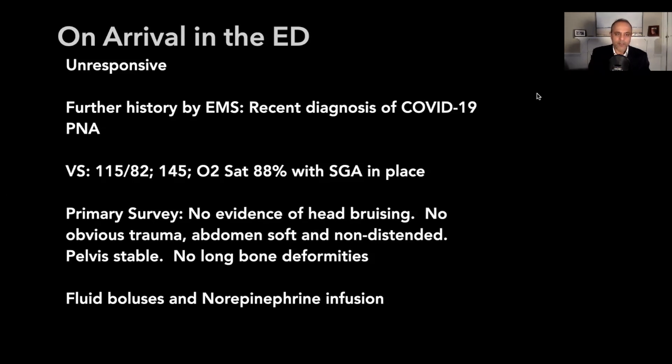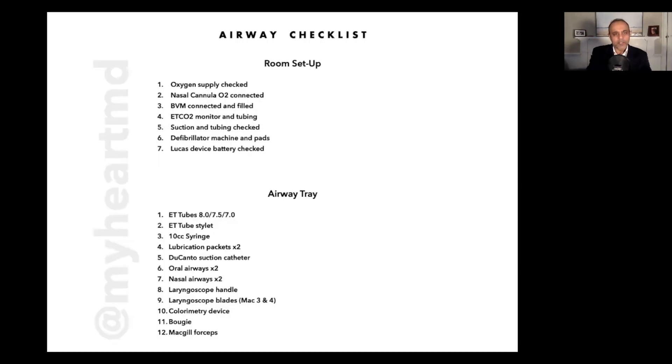Her vital signs were not great. Her blood pressure was 115 over 82, she was tachycardic, and sats were low. Primary survey was really unrevealing for any trauma. She immediately got boluses of fluid, and I started a norepinephrine infusion because she could decompensate and it's always good to be prepared. While we were doing this, with the SGA in place, we started preparing for intubation.